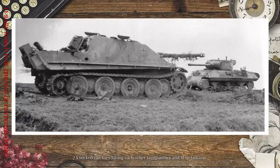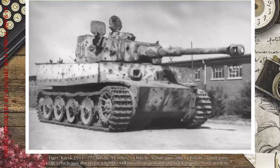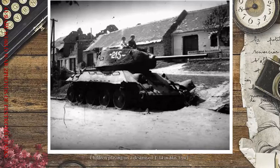Two knocked-out foes facing each other: a Jagdpanther and an M-36 Jackson. Tiger at Kursk, 1943 — 227 hits by AT rifles, 14 hits by 57mm guns, and 11 hits by 76mm guns. The vehicle was driven a further 60km with suspension and track damage from artillery.